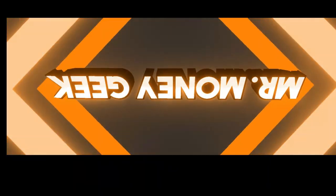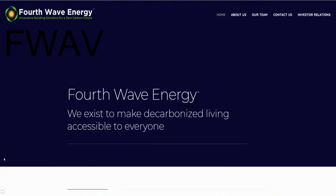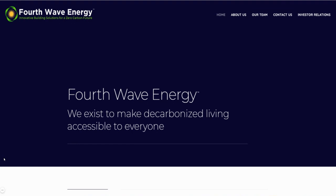What's up money geeks, Mr. V here, welcome to another video. In this video I want to quickly introduce you guys to this company called Fourth Wave Energy. I've been doing some research and looking at this company, seeing what they are working on, and I think this can potentially be the future of home building. This is going to really align with where we see everything moving forward, from vehicles going electric and trying to make everything CO2-free.